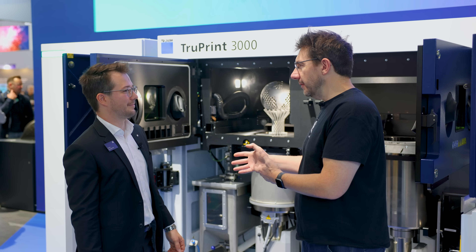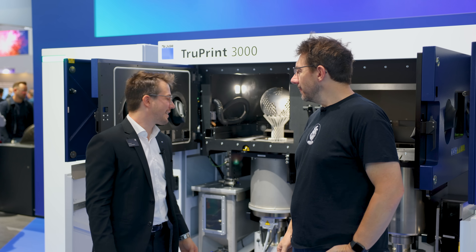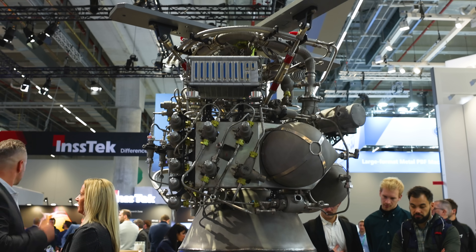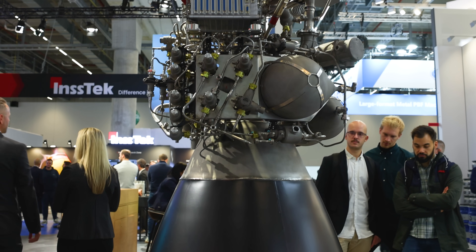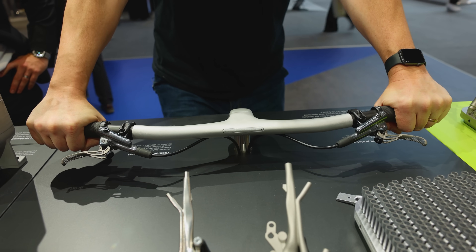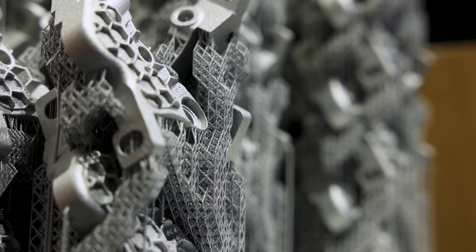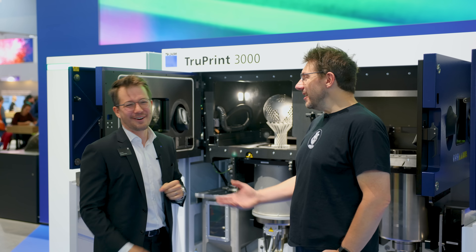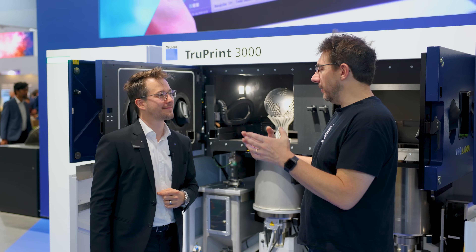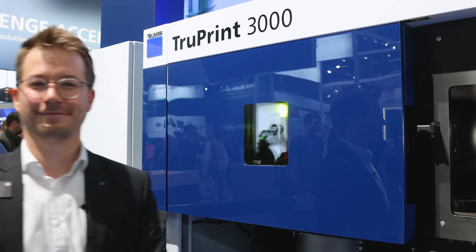If someone were interested in working for a company that has a TruPrint 3000, what education path should they follow? I think build preparation is really important. You need to think a little differently — the industry has been thinking for decades about taking a block and removing material, drilling holes, milling pockets. Additive is the whole opposite. You need to put yourself upside down, look at the part, and think differently. That mindset shift is really crucial for additive to be successful.